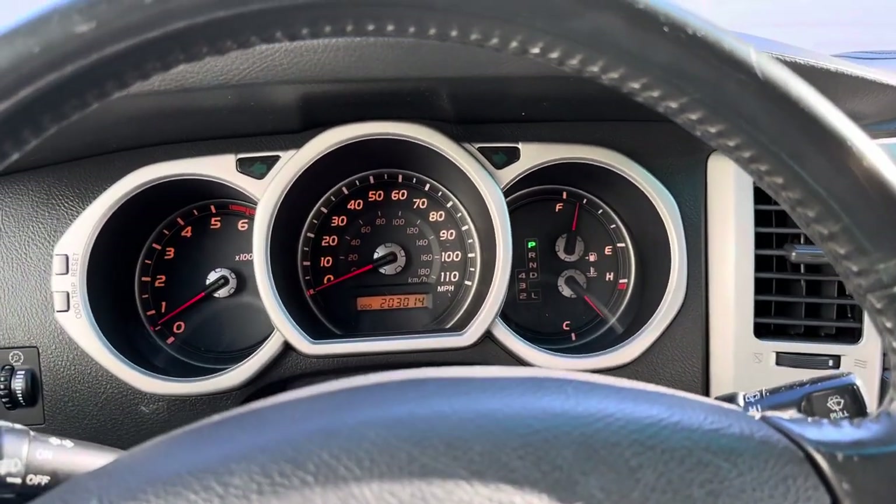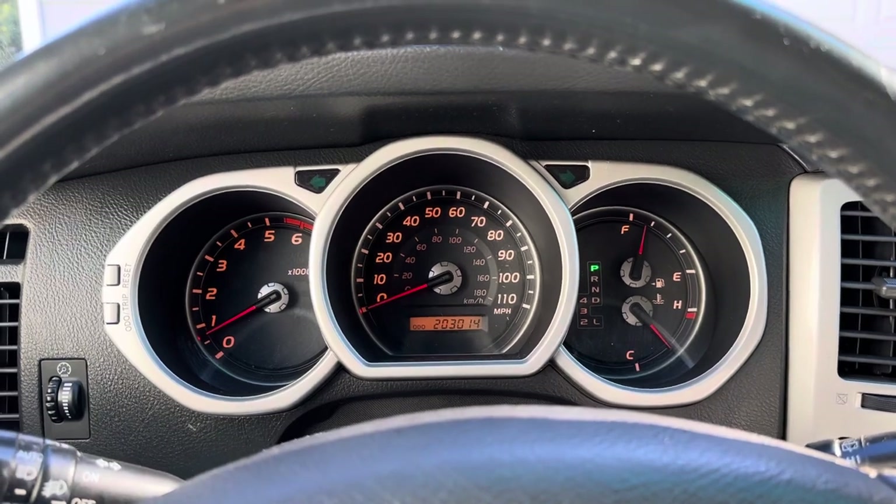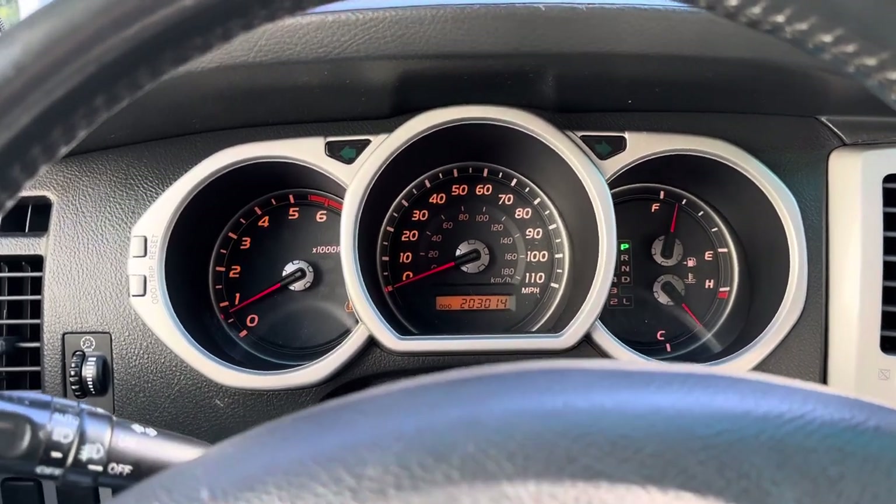Okay guys, thanks for watching. Bid with confidence — it's a great 4Runner with hardly any rust and it's driving great. Thanks for watching.